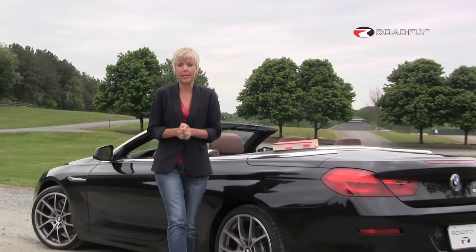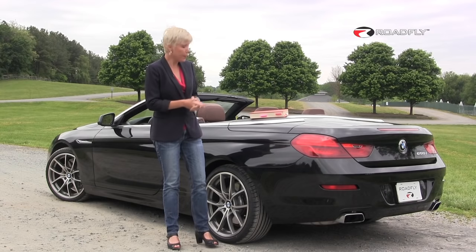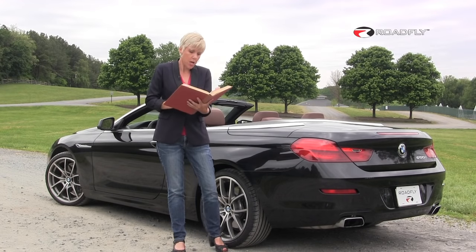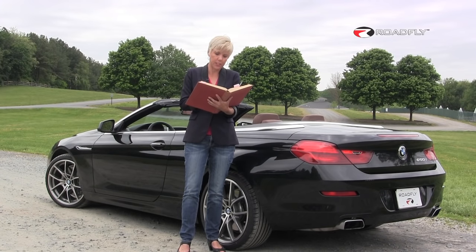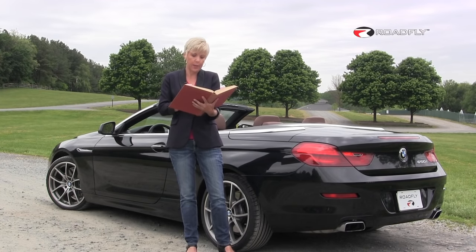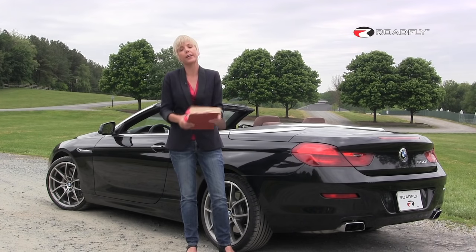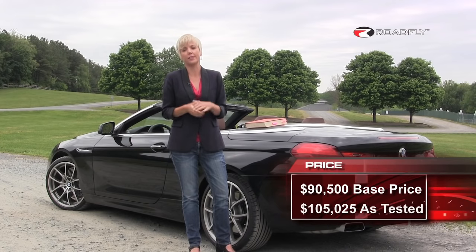And now we come to it — the price. The starting price of the 2012 BMW 650i Convertible is $90,500. You have a very long list of options that can add to that: cold weather package $750, driver assistance package $3,900, luxury seating package $1,500, premium sound package $1,800, 20-inch wheels with performance tires $1,300, active roll stabilization $2,000, instrument panel with leather $1,500, ceramic controls $650, BMW apps $250, and destination charge $875 — bringing the grand total for our test model to $105,000, plus an extra $25 because I didn't add that right in my head.